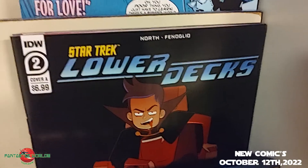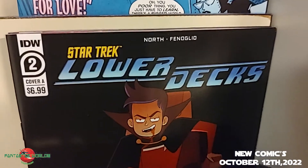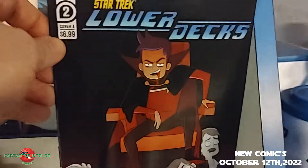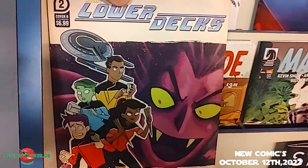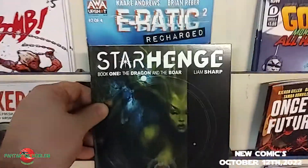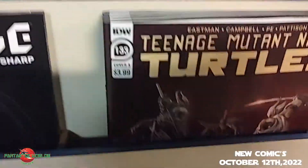Up next, one of my favorite TV shows right now — Star Trek: Lower Decks. If you love Star Trek, this show is just the bees knees. Issue number two — we got Cover A with Boimler on the cover, and Cover B — horror on the holodeck — just in time for Halloween.